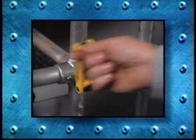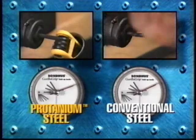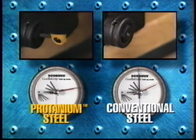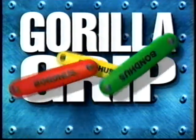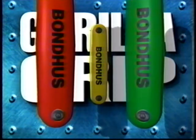Save time by using Gorilla Grip as a spin wrench. The high-torque protanium steel keys are stronger than other hex tool keys and will loosen even the toughest screws. The clean ProGuard finish resists rust and performs better than chrome. Gorilla Grips are color-coded for inch, metric, and star-shaped fasteners. Assortment packs are also available for extra value.